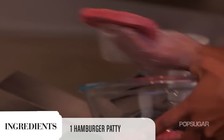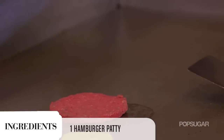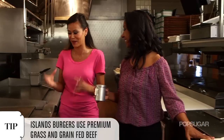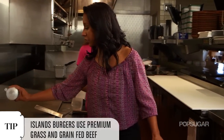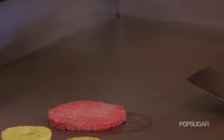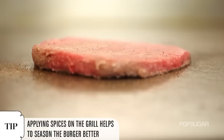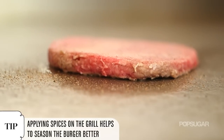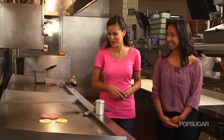While the pineapple is cooking, we're going to go ahead and get the burger patties. Islands has the biggest burgers. We're going to season our burgers with our special island seasoning — just about three shakes is fine. We wait to season the burger until it's on the grill because it actually brings out the seasoning a little bit better versus before.